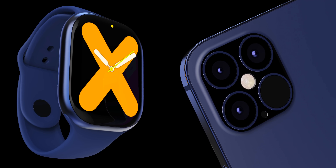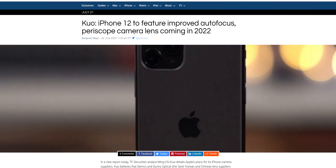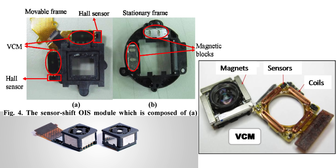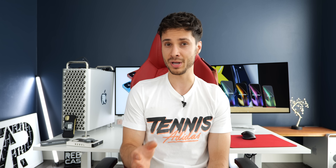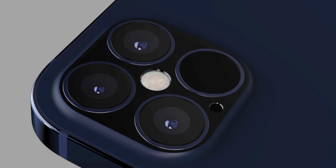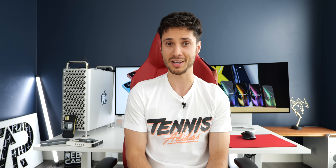Ming-Chi Kuo has published a new report detailing camera improvements on this year's iPhone. Autofocus will be greatly improved through an all-new technology called voice coil motor optical image stabilization. Looking at Apple's patent, the autofocus system is being replaced from a spring-based system to a magnet-based system. Combined with sensor shift image stabilization, which is also happening on this year's iPhones, this will represent a major camera upgrade.